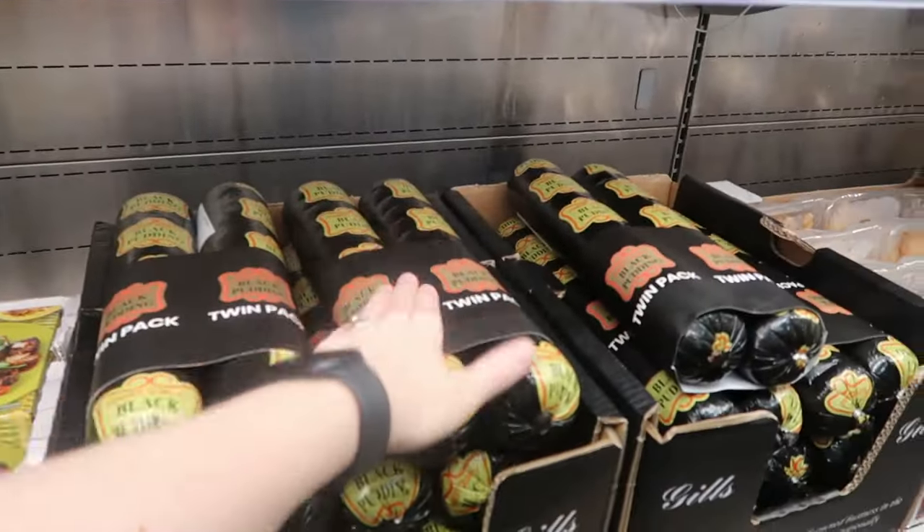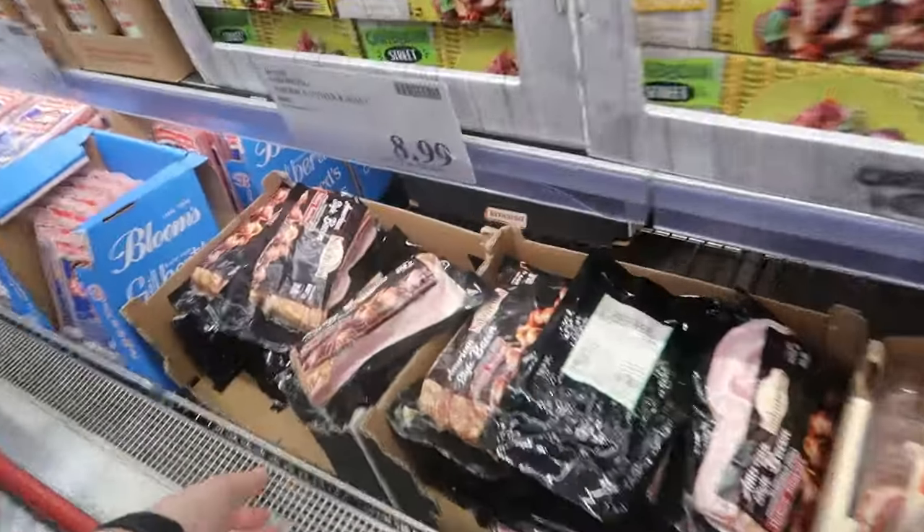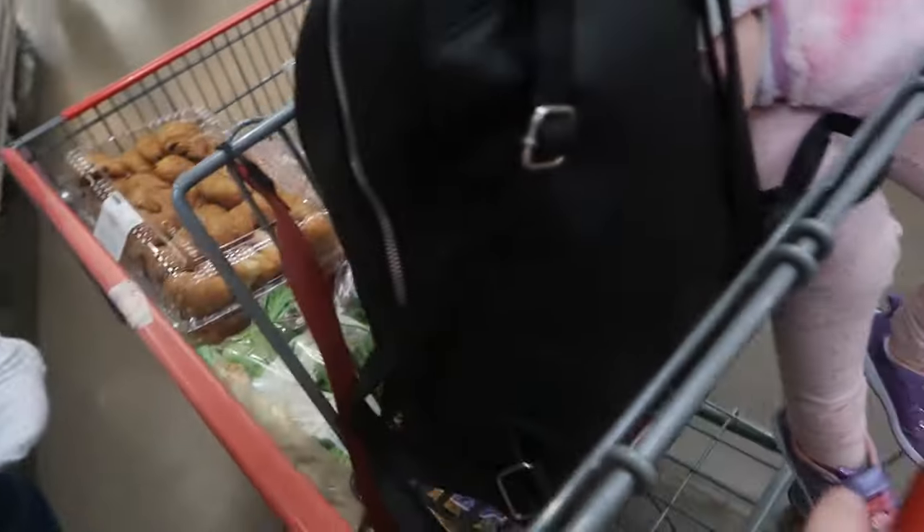Oh, black pudding! I love black pudding. Do you like black pudding? I do. Do you want to get some American style bacon Dave? I'm going to get some — kids might like that because I try to do American breakfast.